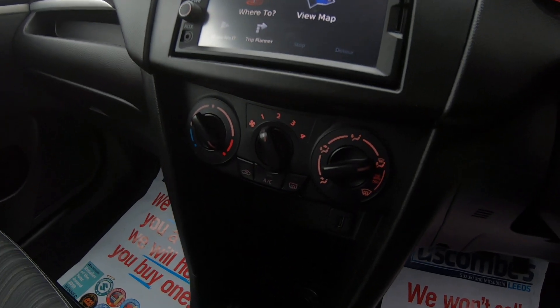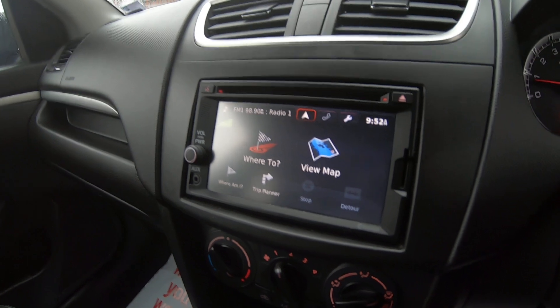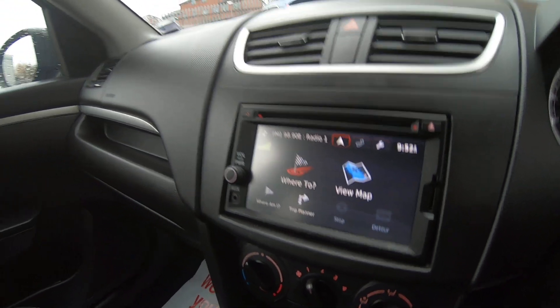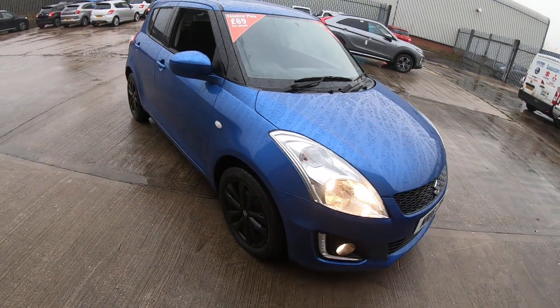The car has four electric windows, air conditioning, and a rear heated screen, as well as a satellite navigation system which also works with USB and SD card. The vehicle also has two ISOFIX points in the rear with a 60-40 split folding rear seat system.